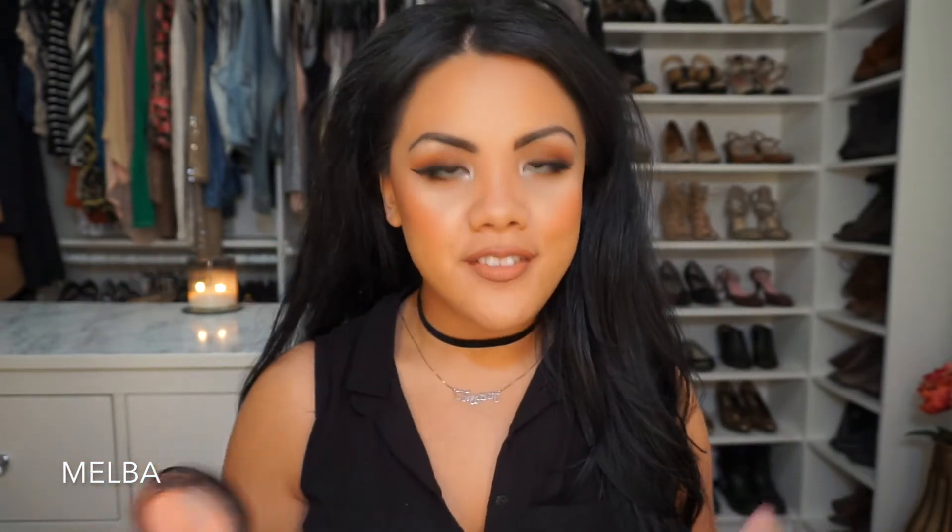My favorite blush is Melba — and this one is hitting pan pretty hard too because I just love it. It's a really beautiful muted pink rose and it looks nice on all skin tones. It's matte, so if I'm doing a really bold eye and don't want shimmer, I love using Melba.